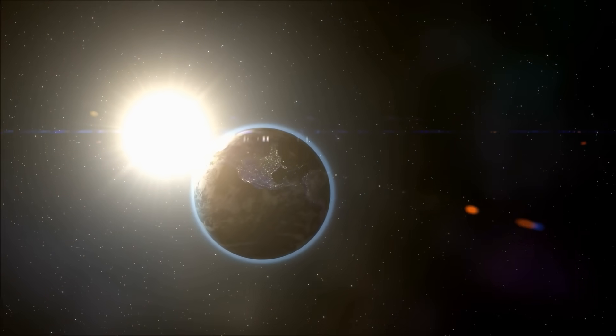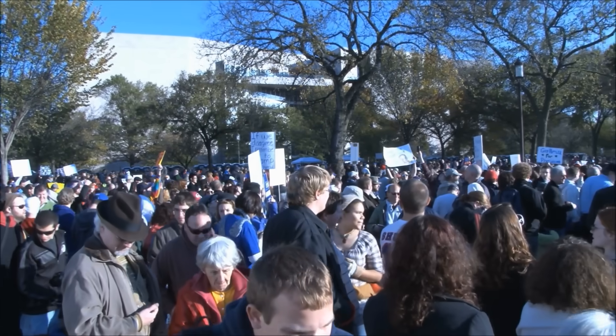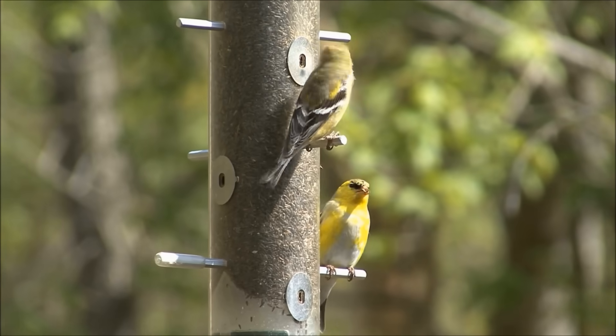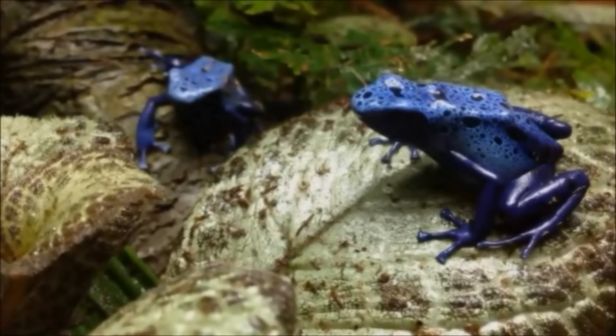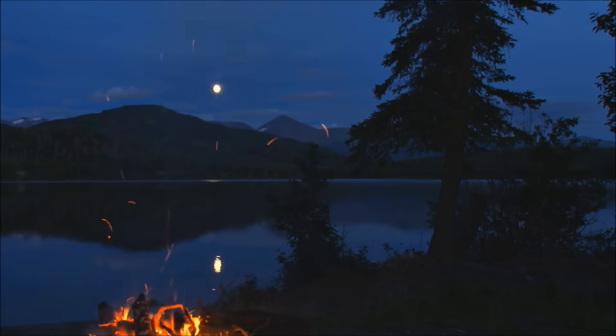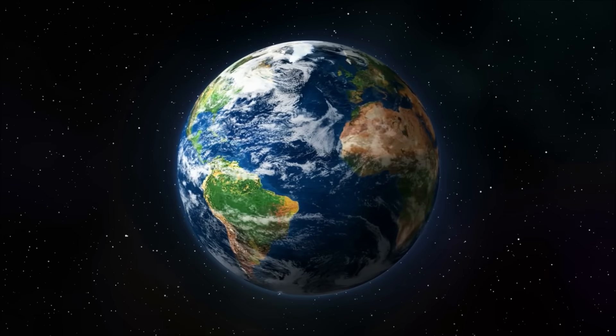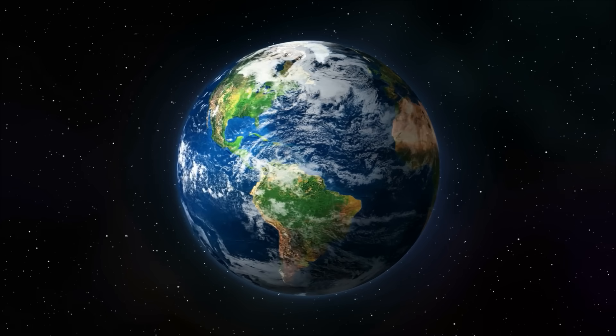The Earth is important to us because it is our home. About 7 billion people live on the Earth right now, as well as millions of species of plants and animals. So far, we have not found any other planet in the entire universe that would make a good home for us. So it is important that we take care of the planet we have. I hope you enjoyed learning more about Earth today. Goodbye till next time!